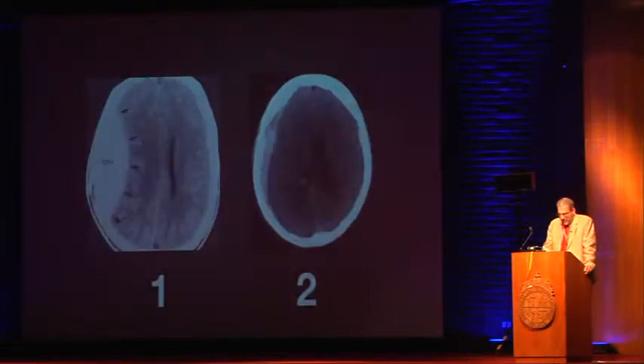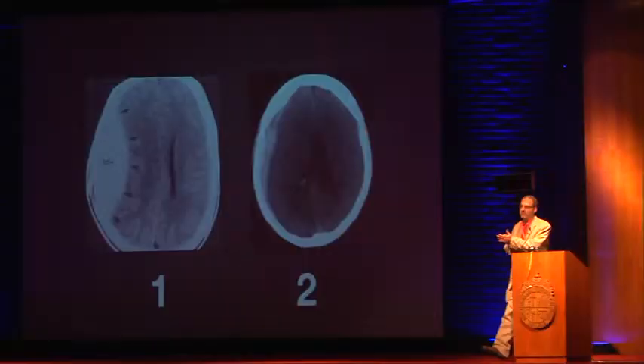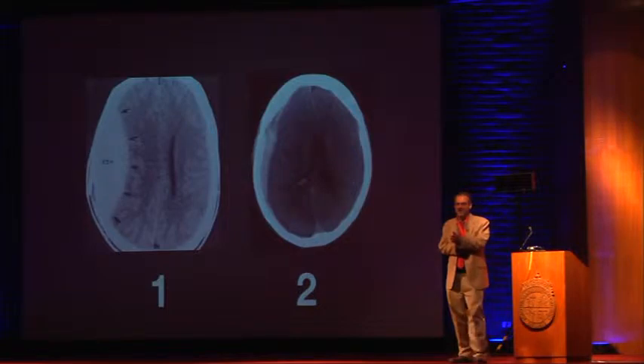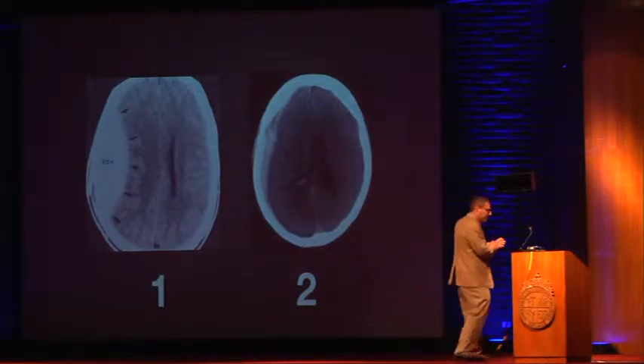Here's another game: which one is less serious? Number one is an epidural hematoma and number two is a subdural hematoma. Subdural hematomas are always worse, because epidural hematomas are not a brain injury — they are completely outside of the brain. Provided the patient maintains a level of consciousness before the operation, they will do okay.